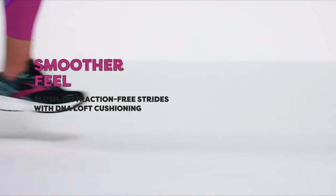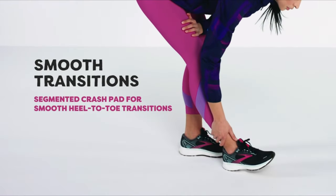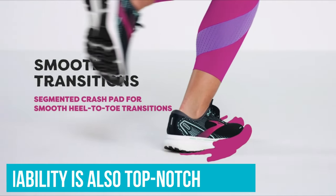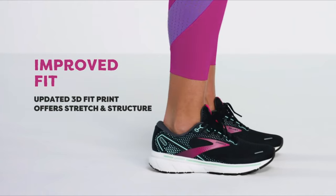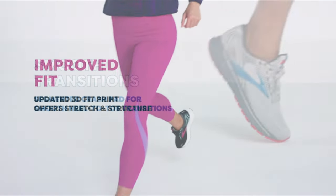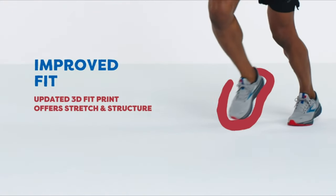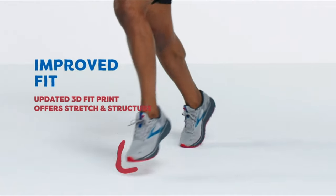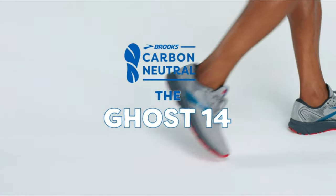But what truly sets the Ghost 14 apart is what's on the inside. Brooks' commitment to innovation shines through with the integration of DNA Loft cushioning, ensuring every step is both responsive and smooth — like running on a cloud. The neutral support is perfect for those with a medium to high arch, ensuring the foot is cradled without being overly restrictive. Breathability is also top-notch, a testament to the shoe's mesh upper and thoughtful construction. Whether you're embarking on a long walk, a marathon, or just running errands, the Brooks Ghost 14 has your feet covered. It's not just a shoe — it's an experience waiting to be had.